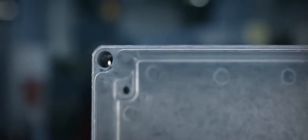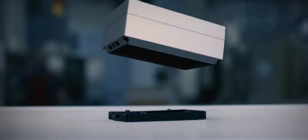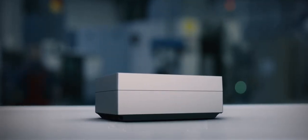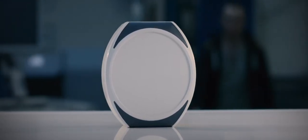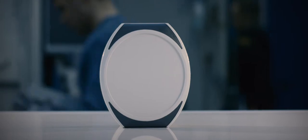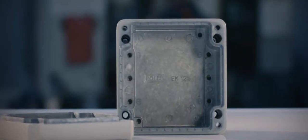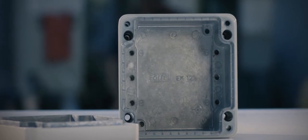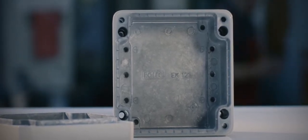One example is the patented single-channel technology, offering more space inside the enclosure than conventional models. There's also the only quick-change enclosure in the world, Alloclick; the first round aluminum enclosure, Allodisc; and the EMC standard enclosure, Conform. These are among the numerous Rolex innovations that have made this family business a technological leader in the enclosure sector.